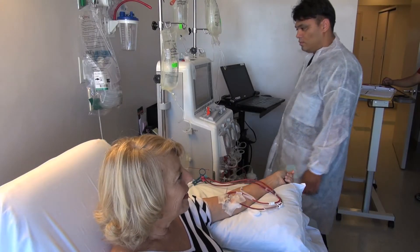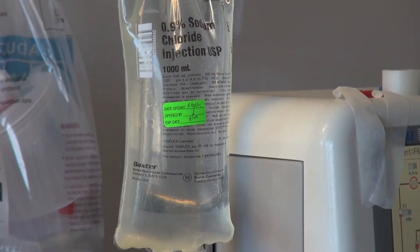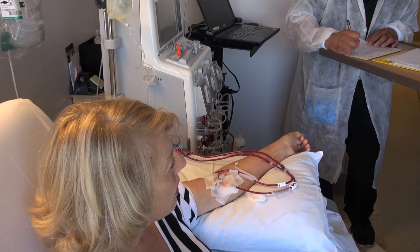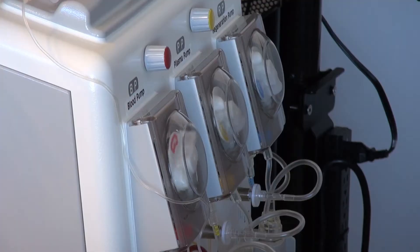High cholesterol can be treated with a combination of diet and medications. However, there are some people who diet and medication won't work for, or who have intolerable side effects from the medications. Some of them may qualify for a procedure called LDL apheresis, where the blood is transmitted through a machine.